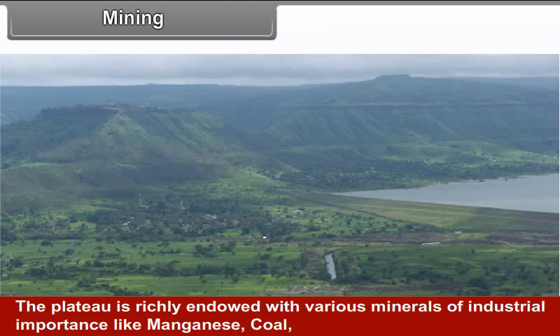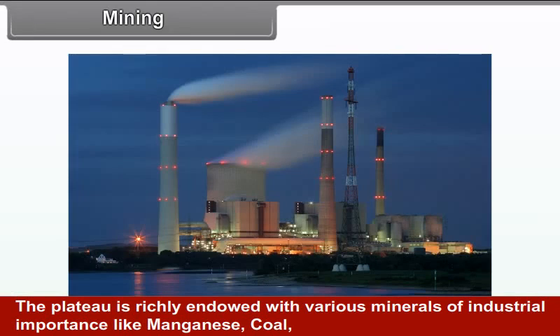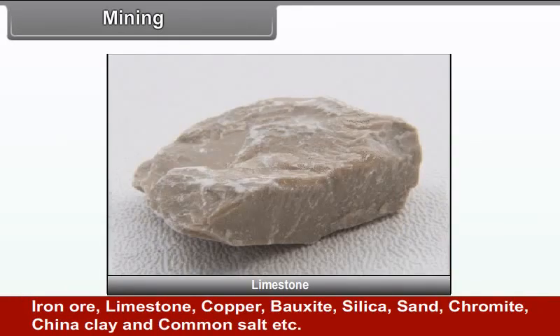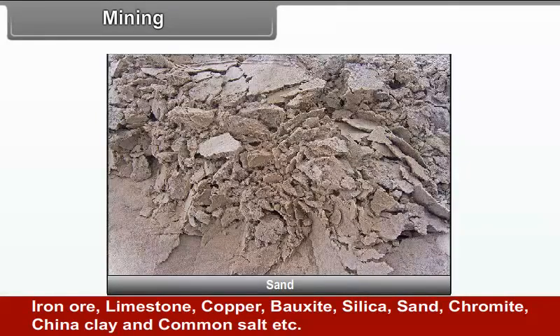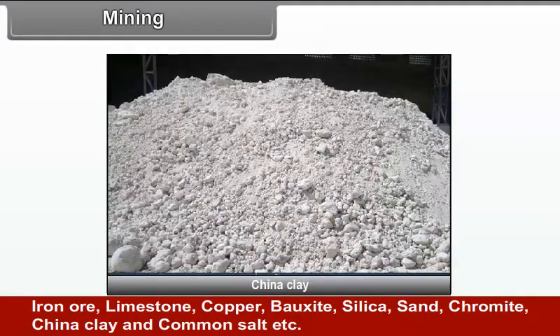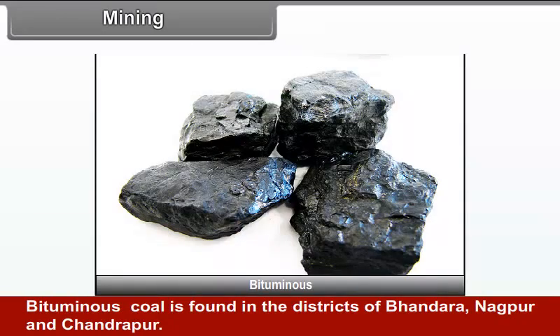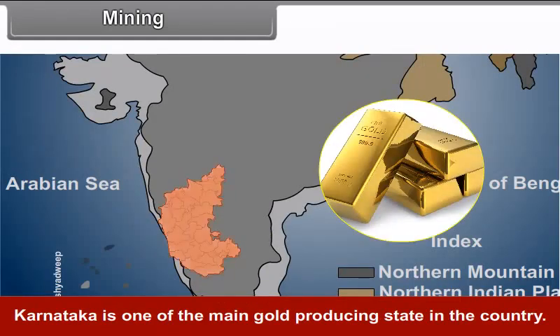Mining: The plateau is richly endowed with minerals of industrial importance like manganese, coal, iron ore, limestone, copper, bauxite, silica sand, chromite, china clay and common salt. These minerals are found in substantial quantities on the plateau of Maharashtra, Karnataka and Telangana. Bituminous coal is found in the districts of Bhandara, Nagpur and Chandrapur. Karnataka is one of the main gold-producing states in the country.